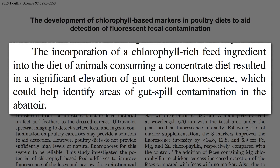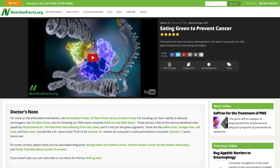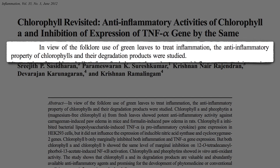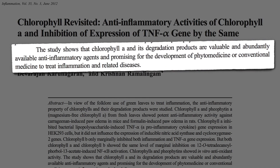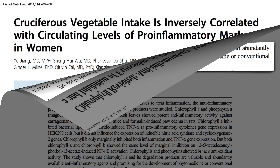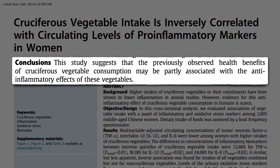The reason I was looking up chlorophyll was to follow up on the data I presented in my 'eating green to prevent cancer' videos, suggesting that chlorophyll may be able to block carcinogens. There were also a few in vitro studies on the potential anti-inflammatory effects of chlorophyll. After all, green leaves have long been used to treat inflammation, so the anti-inflammatory properties of chlorophyll and their breakdown products after digestion were put to the test — and indeed, they may represent valuable and abundantly available anti-inflammatory agents.